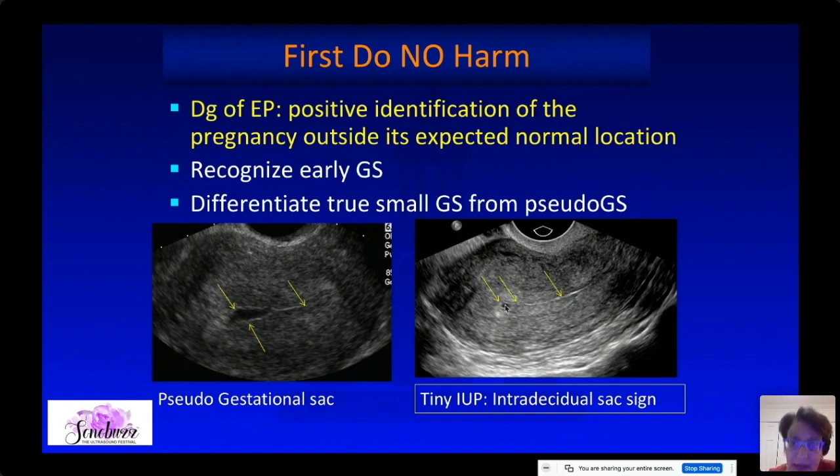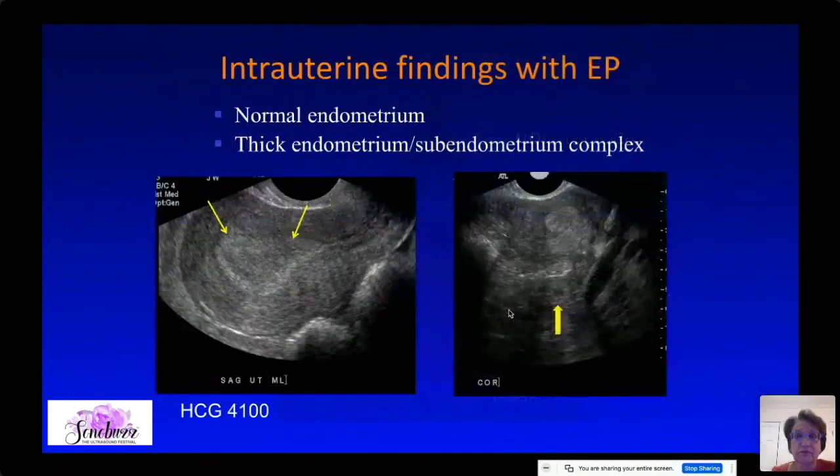In contrast, here there is fluid within the endometrium — the endometrium is split. This is inside the endometrium, so this is not a gestational sac; this is a pseudo-gestational sac in a patient who had an ectopic pregnancy. Learn to recognize a very small intrauterine gestational sac so that you can be clear this could be an IUP — and don't give this patient methotrexate.